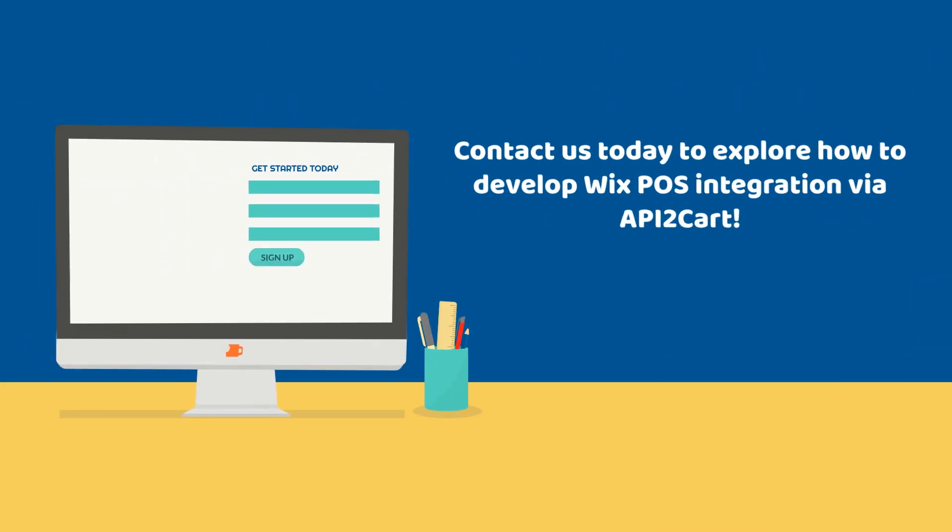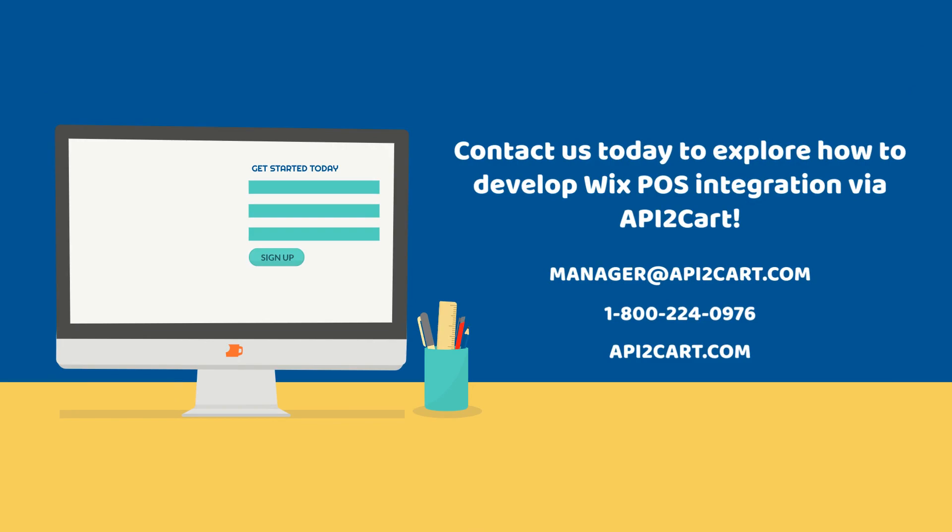Contact us today to explore how to develop Wix POS integration via API2CART.